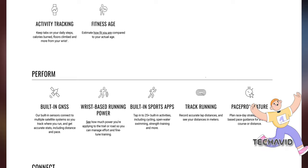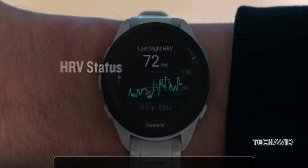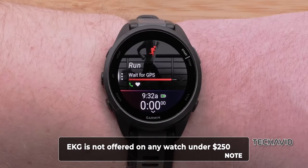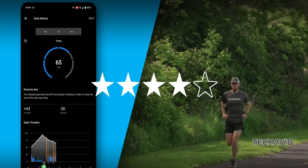The downsides? No multi-sport mode, no skiing or snowboarding features. Additionally, it lacks EKG support and dual-frequency GPS. However, you can still create routes on Garmin and other platforms to push to the watch, and it supports breadcrumb-style courses.